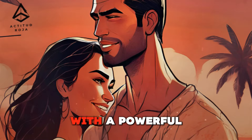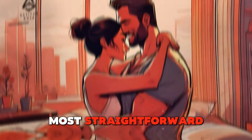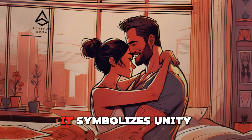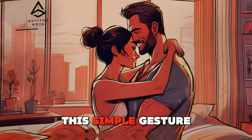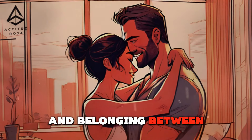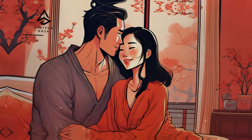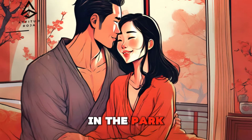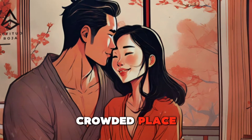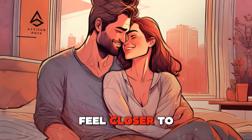Holding hands — the simple gesture with a powerful impact. Holding hands is one of the most straightforward yet profound forms of physical touch. It symbolizes unity, trust, and companionship. This simple gesture can create a strong sense of connection and belonging between partners. It can be a comforting gesture in times of stress, a romantic one during a walk in the park, or a reassuring one in a crowded place. The warmth and security of holding hands can strengthen your bond and make her feel closer to you.